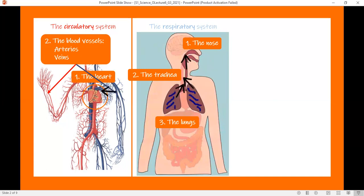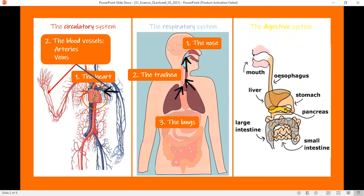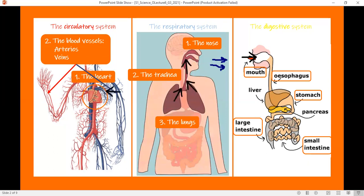The blood takes oxygen from the lungs, but it takes nutrients from the small intestine, which is part of the digestive system — the system responsible for digestion of food. The digestive system consists of the mouth, the esophagus, the stomach, the small intestine, and the large intestine. The teeth break down food into smaller pieces, then the esophagus takes food from the mouth to the stomach, where it becomes like a thick liquid. The small intestine provides nutrients for the blood to take. The large intestine takes water from undigested food and gets rid of the unwanted food.